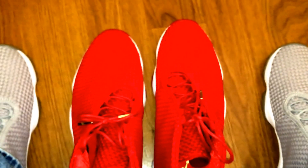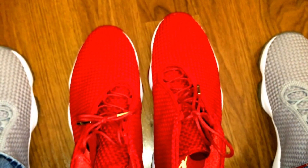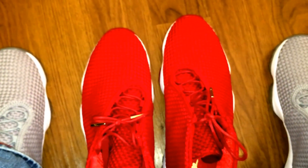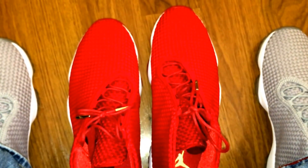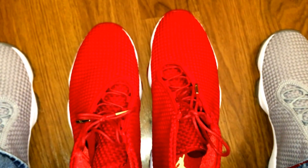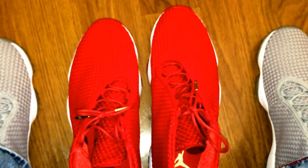They still have these out in stores — they might be sold out online, but they made so many of these that I'm pretty sure everybody can cop a pair. Tell me what you think. I know a lot of people don't like these shoes, but I like them — I think they're comfortable. I could probably wear these every day if I wanted to. The retros I have, you can't really wear them all day because they end up starting to hurt your feet. I actually like these shoes a lot.